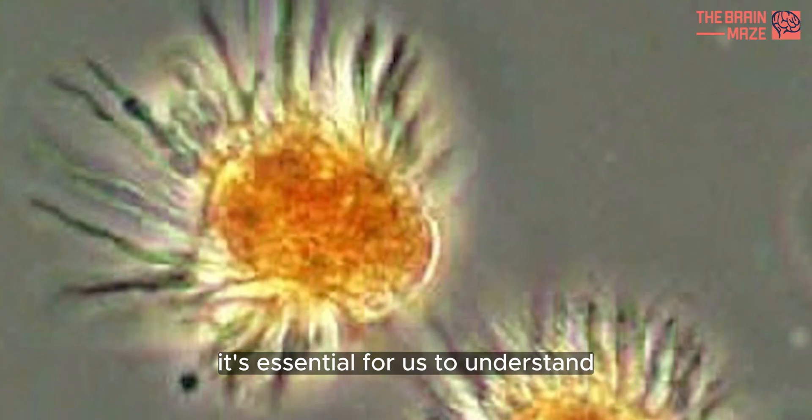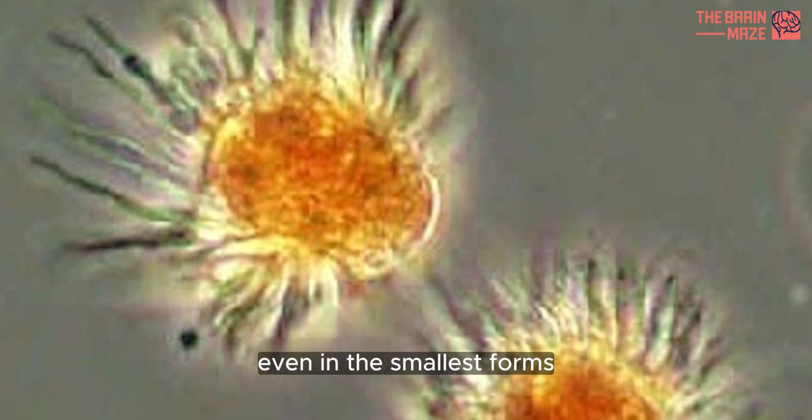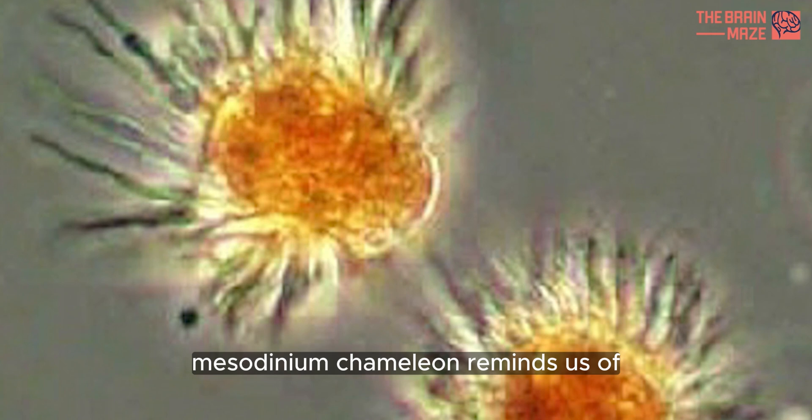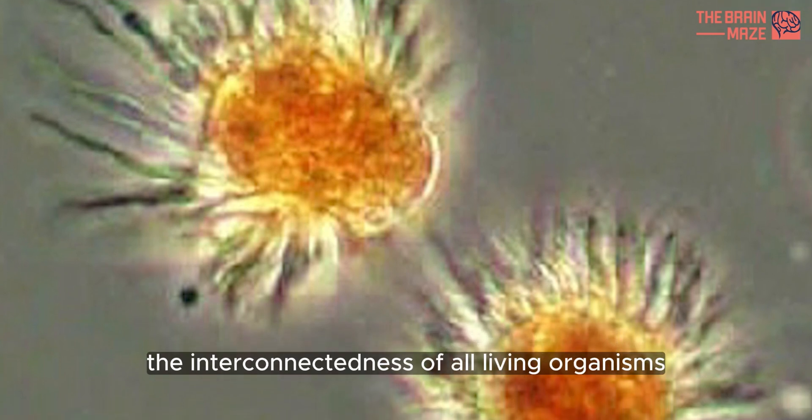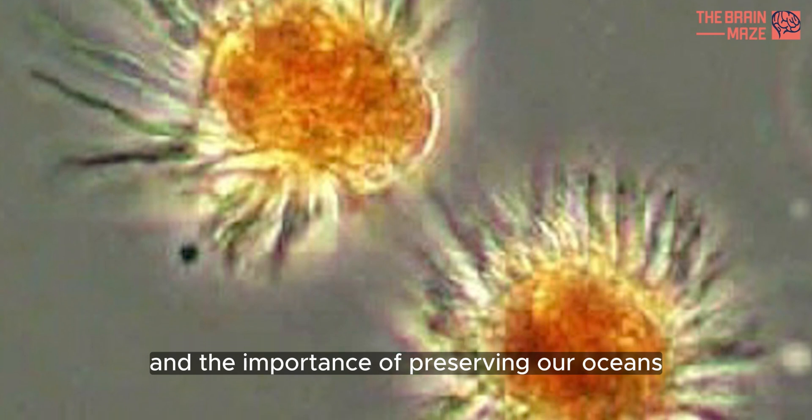It's essential for us to understand and appreciate the diversity of life, even in the smallest forms. Mesodinium chameleon reminds us of the interconnectedness of all living organisms and ecosystems, and the importance of preserving our oceans.